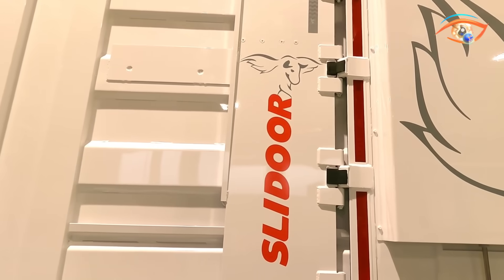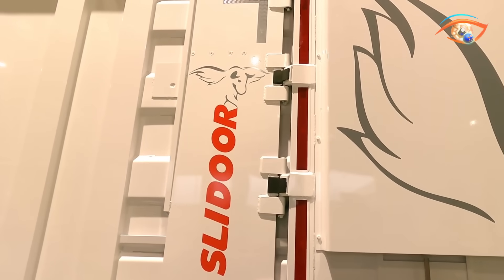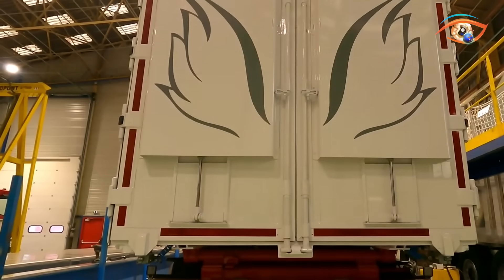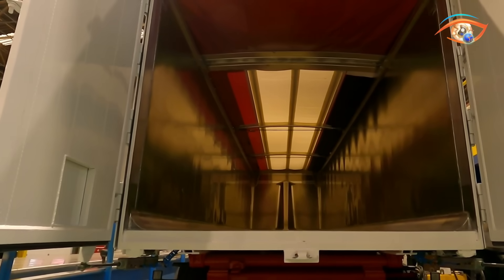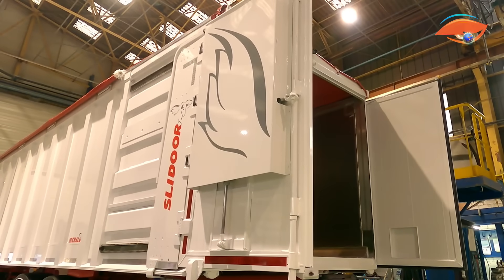Some versions even feature hydraulic systems that make opening and closing effortless, improving both safety and efficiency. The Slidor can be customized for different truck models and applications, making it versatile for various industries. Developed by Benalu, a company known for its advanced transport solutions, the Slidor has earned professional recognition for its practicality and modern engineering.